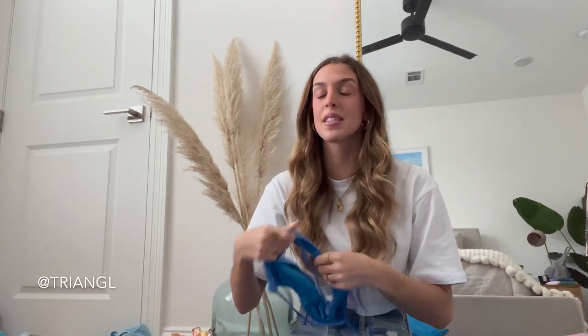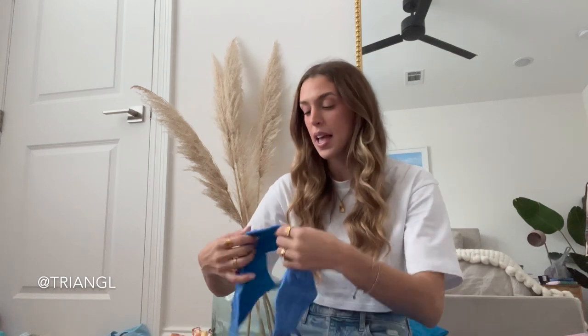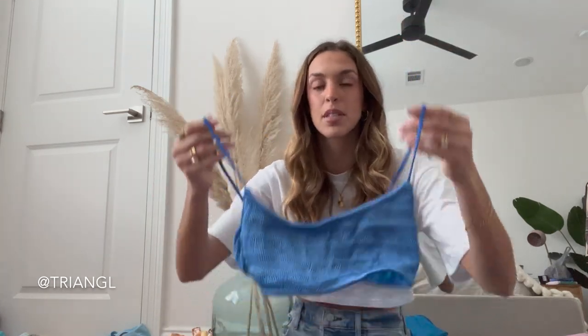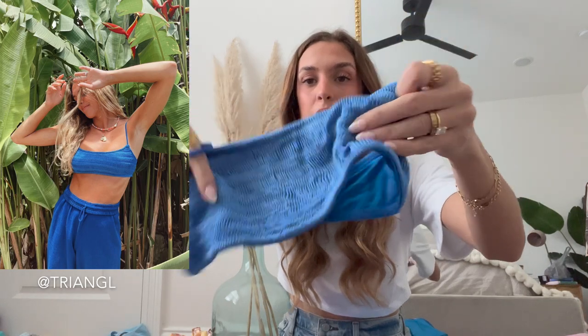Next up, let's go into Triangle. Triangle is nice because you can select the bottom coverage you want — cheeky or their classic cut — and you can also choose different size tops. So if you're a small around here but have a bigger cup size, you can do a small plus, small plus plus, and so on. For reference, I'm just a size small for tops and bottoms. The first one is like a royal blue shimmery material.